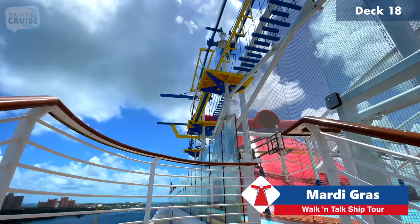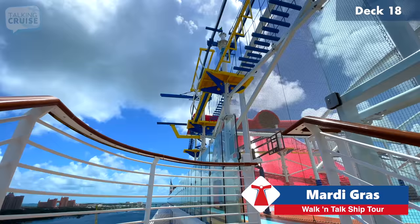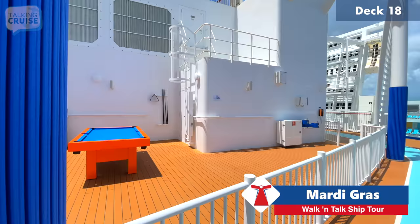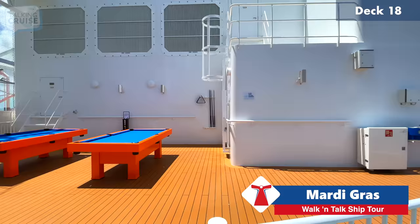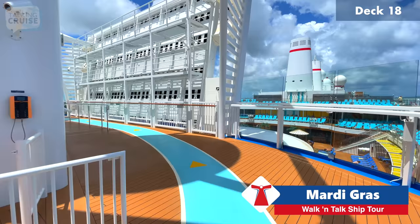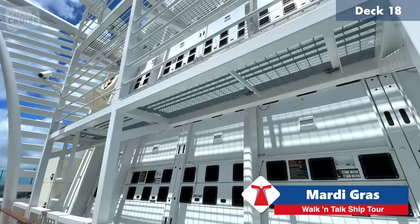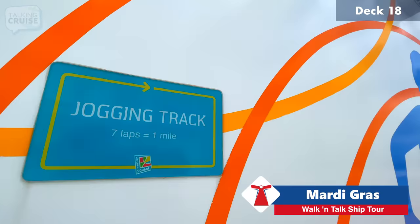Bolt isn't running at this particular moment, but we've brought you footage and will try to ride it again later today. Here in the sports square they have some billiard tables — not easy to play on a moving ship. And here's the jogging track that wraps around most of the aft part of deck 18. Seven laps around the jogging track is one mile, if you're keeping count.